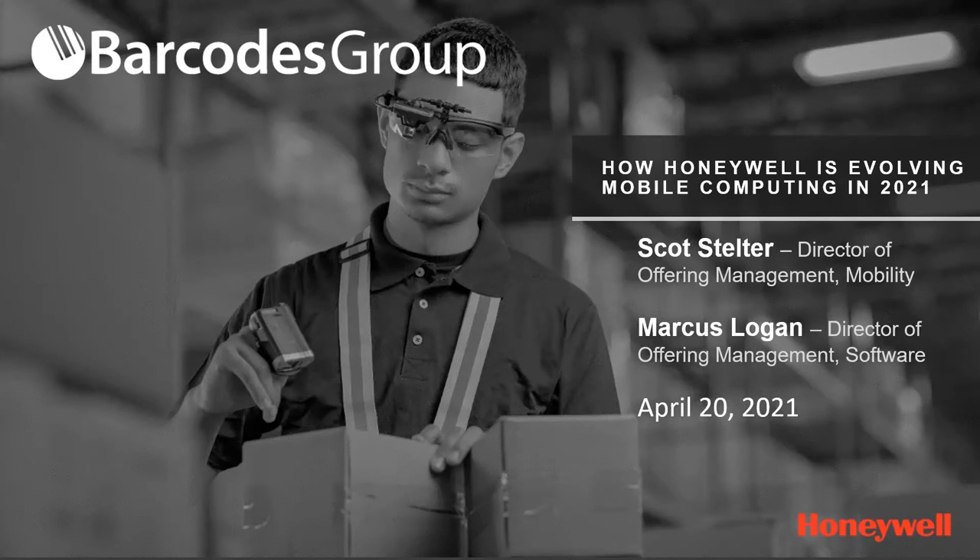Our presenters from Honeywell will be Marcus Logan, Director of Offering Management Software, and Scott Stetler, Director of Offering Management Mobility. If you have any questions, we invite you to use the Q&A feature of this meeting, and we'll work to address them following the presentation. Marcus, I believe you're first. The stage is yours.